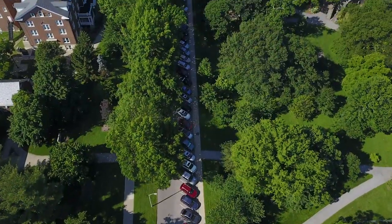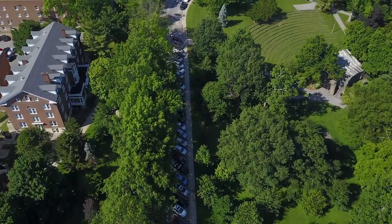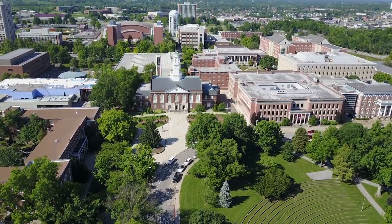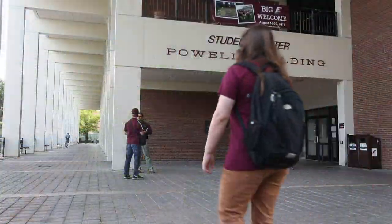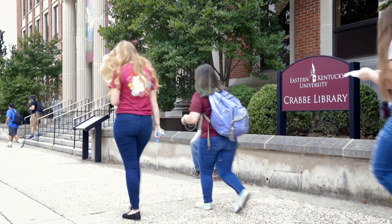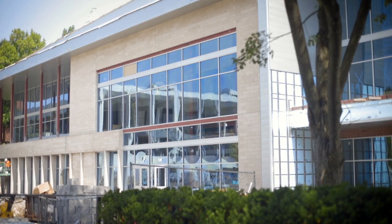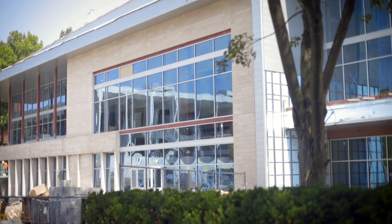Located on University Drive, this residence hall has a perfect view of the scenic Ravine Amphitheater while only being a short walk from the Powell Student Center, Crabb Library, Knoll Studio, Keane Johnson Building, and the university's new dining center.